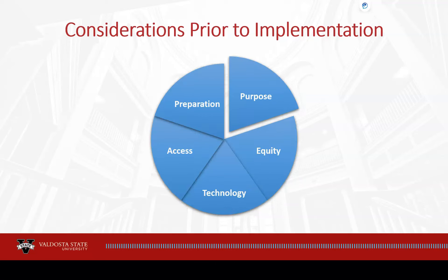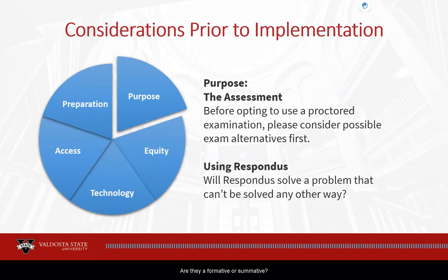Purpose. Consider the purpose of your assessments. Are they formative or summative? Are there more authentic assessments that you could use to gauge student performance and offer feedback? Before opting to use a proctored exam, please consider possible alternatives first. The University System of Georgia has recommended that faculty are strongly encouraged to assess student performance continually using low-stakes tests and assignments rather than relying on a few high-stakes timed exams.